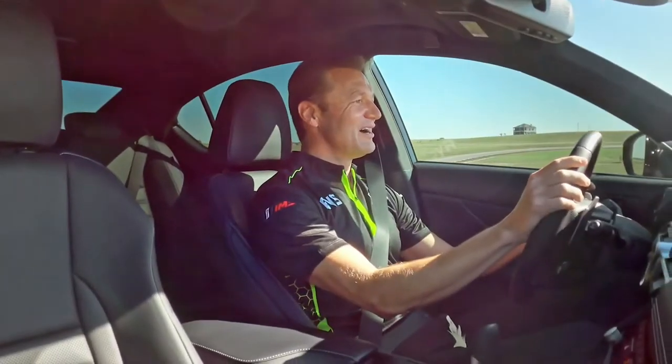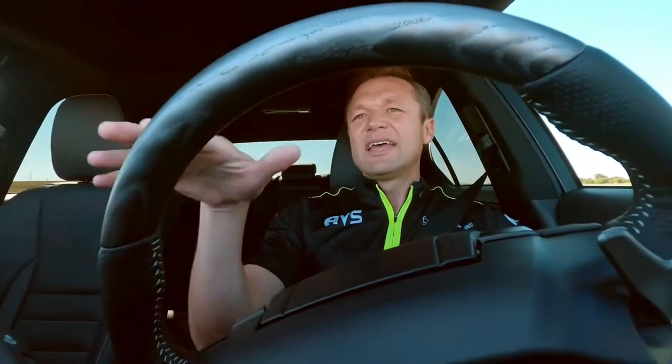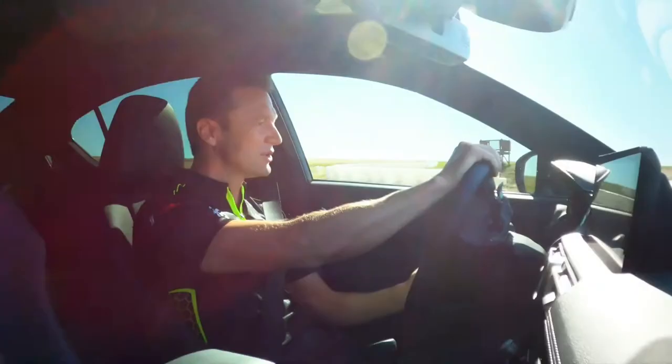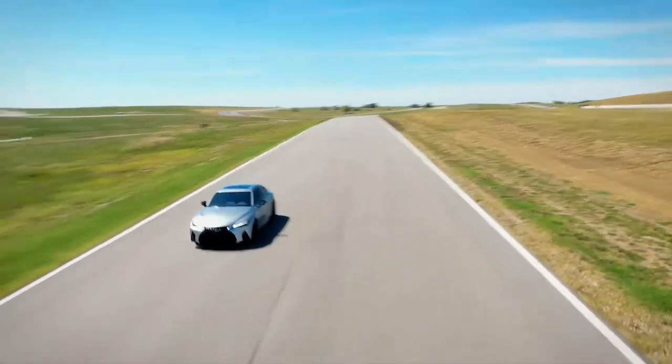Oh man, I love the way this feels. It's got to be a second faster through that section alone — that felt fantastic. The way this thing just sinks down and settles into the camber of the track gives me a lot of confidence at the limit. And a really fun section here that leads onto this long back straightaway, where you get a chance for that 3.5-liter V6 to really sing.